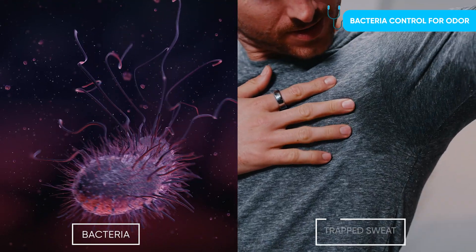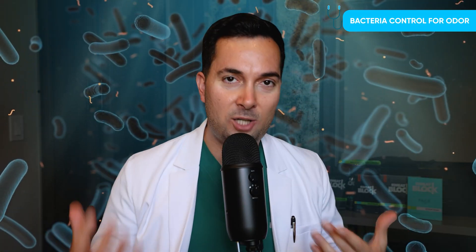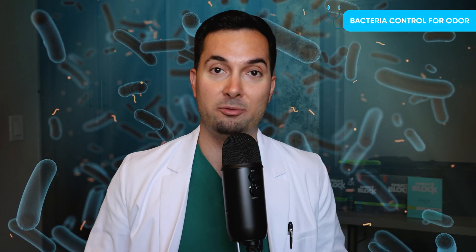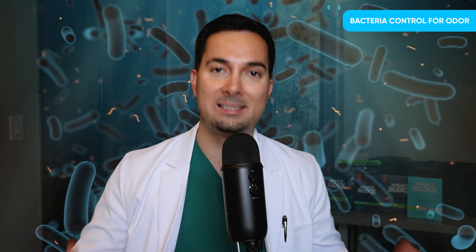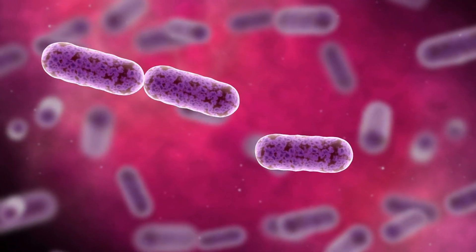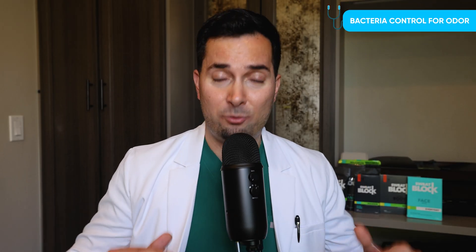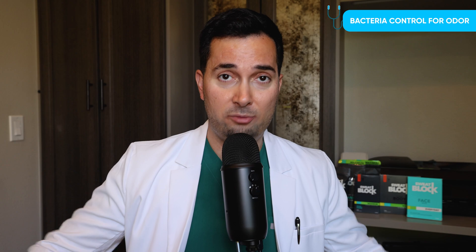It's really simple — it's bacteria and trapped sweat in your clothes. When you sweat, it creates the perfect environment for bacteria to thrive, and this is what basically causes that nasty odor. It doesn't stop there — if you're wearing the same shirt every day, the bacteria stays there, gets more sweat, and continues to grow. So the key is changing your clothes regularly.